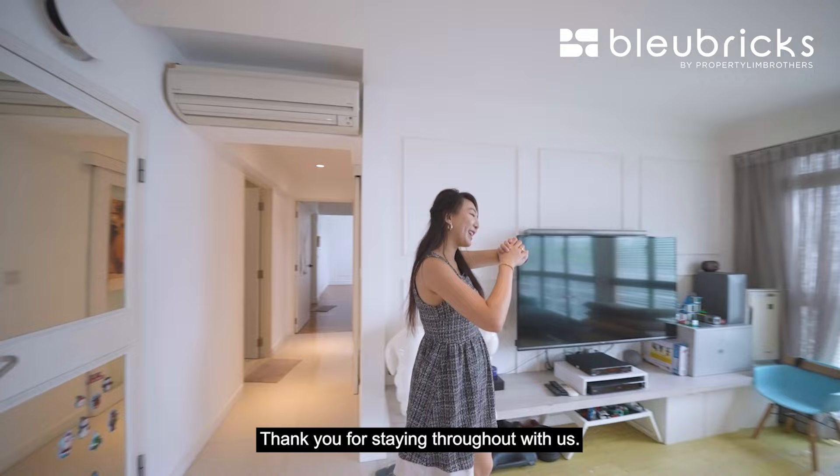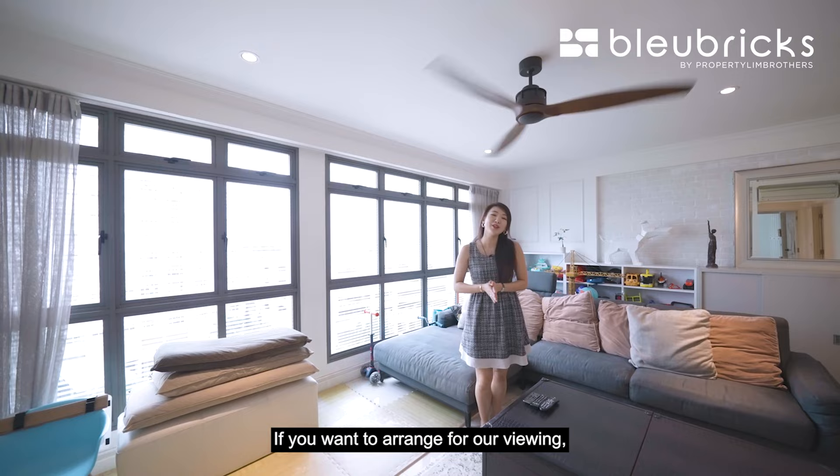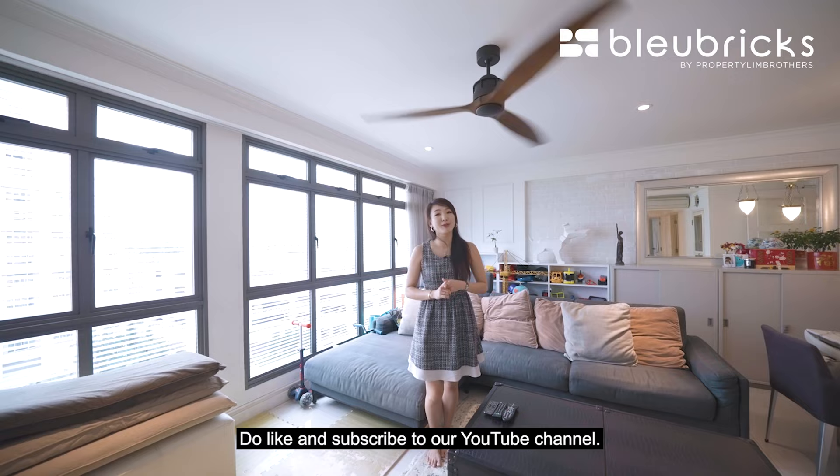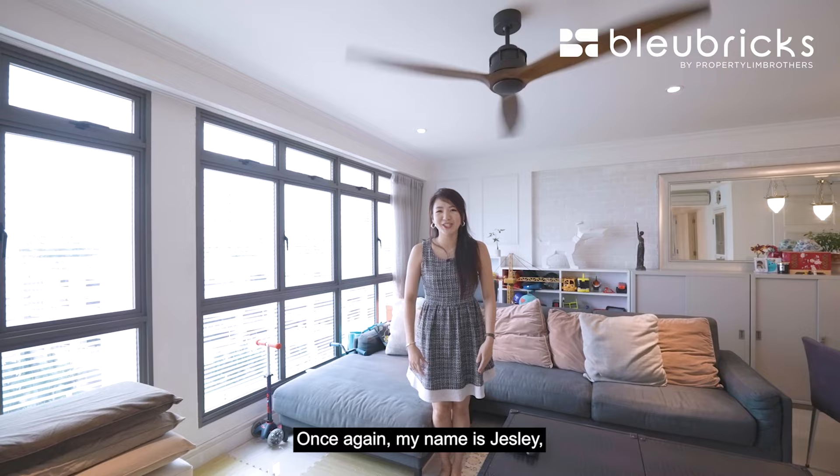We have come to the end of the home tour. Thank you for staying throughout with us. If you're looking for a beautifully renovated 5-room and enjoy this kind of modern Victorian style, this is under $800,000. If you want to arrange for a viewing, do contact our listing manager — the details are all in the description box below. Do like and subscribe to our YouTube channel. We can also be found on Facebook, Instagram, and TikTok. Once again, my name is Jess Lee from Blue Bricks, always happy to show you the place.